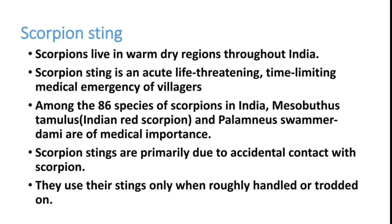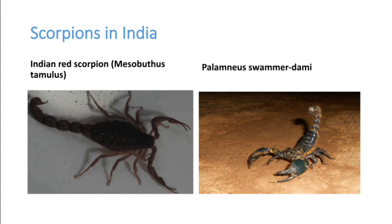Scorpion stings are primarily due to accidental contact. They never come and sting us — most of the time it is by handling them or accidentally stepping on them. There are two important species: the red scorpion and the black scorpion, both of which are dangerous.